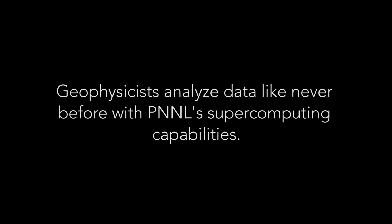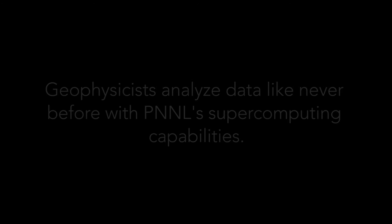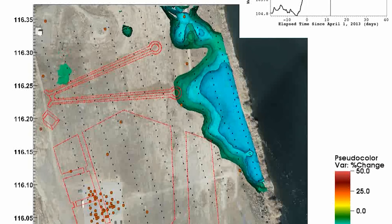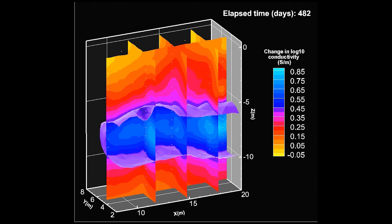One of the unique things we've done is really brought high-performance computing to this problem. Remediation operators are doing things in the field and need to know what's happening while they're doing the operation. We have sensors in the field that are monitoring and sending information to supercomputers that process it, then deliver it back to the field in near real time. That's really powerful — we can do really big imaging problems, and we can do them really fast, which is a truly unique capability.